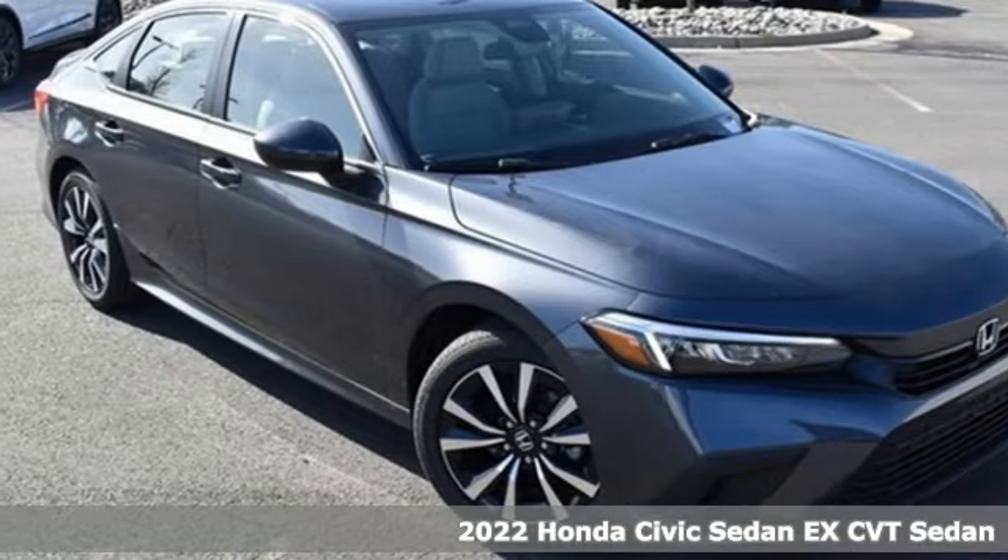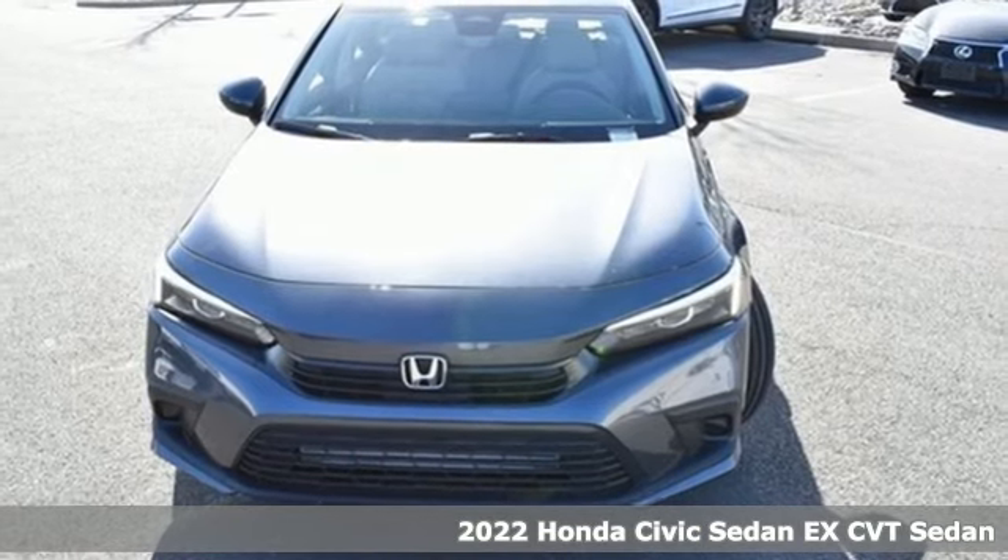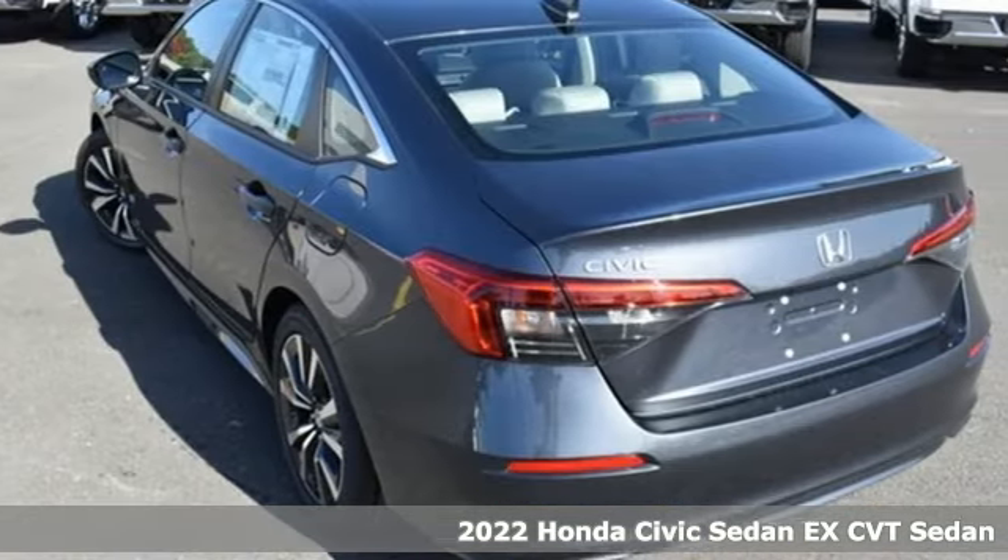It's a new 2022 Honda Civic Sedan. Get more mileage out of every drive with this Civic. It comes with the features you need and, better yet, want.